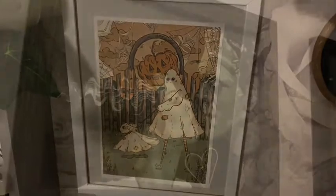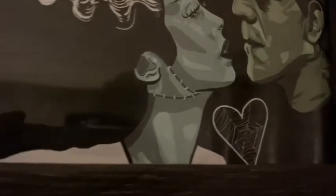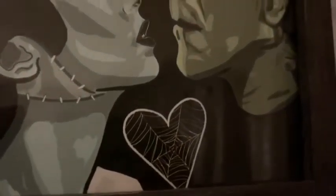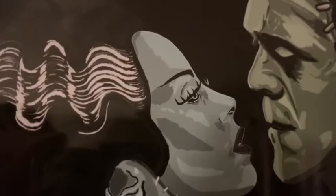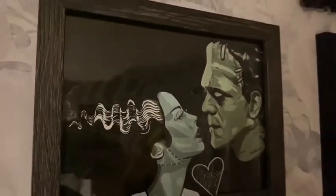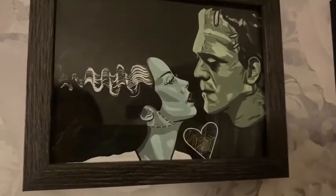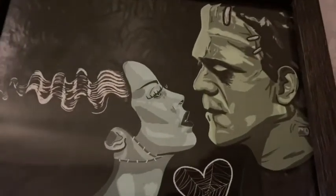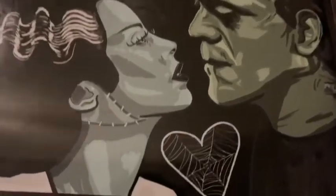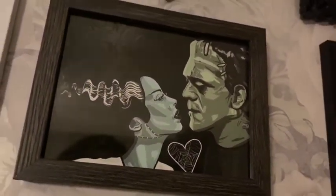Now this is — apologies if I say the name wrong — Kaylee Seitan. This is the Frankenstein monster print, which was £6 plus £2 delivery. This print is so beautiful and so detailed. I love the love heart with the cobwebbing — they just look so in love, like they adore each other. One of my absolute favorites.